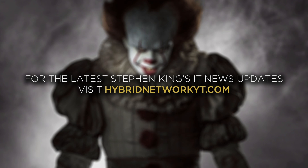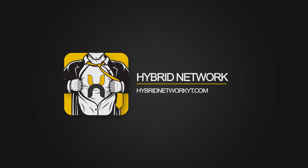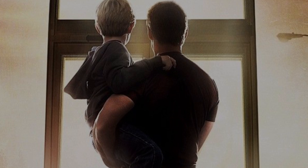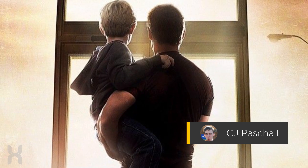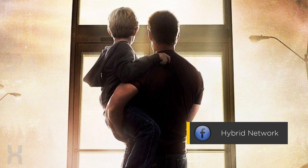For even more updates on Stephen King's It, The Dark Tower, and The Mist, be sure to check out HybridNetworkYT.com. What's up guys, CJ here. Welcome back to The Hybrid Network and another look into some of the monsters hiding within Stephen King's The Mist,